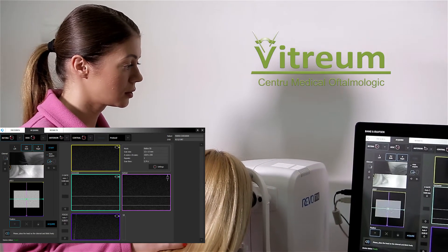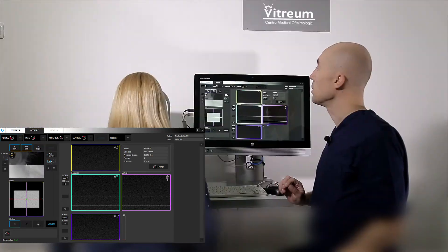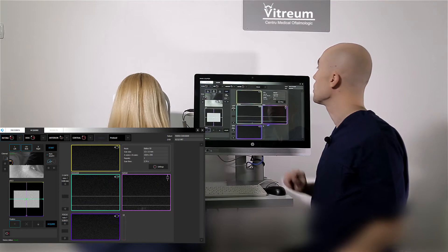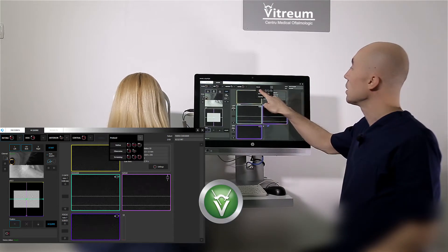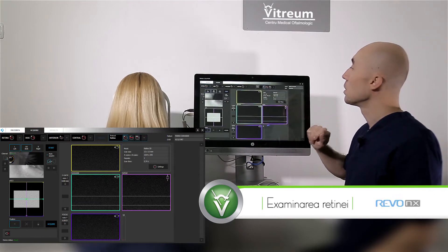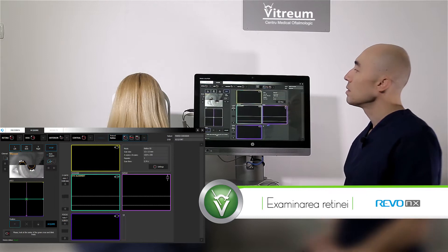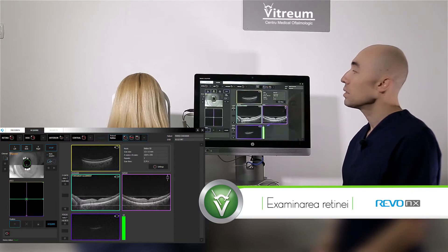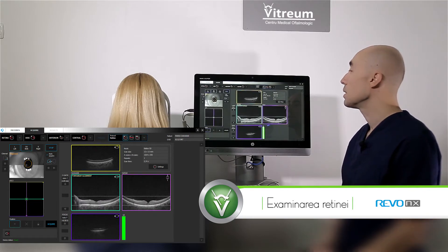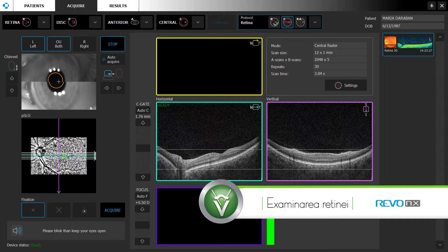Please place the head on the chin rest and blink freely. Please blink, then keep your eyes open.